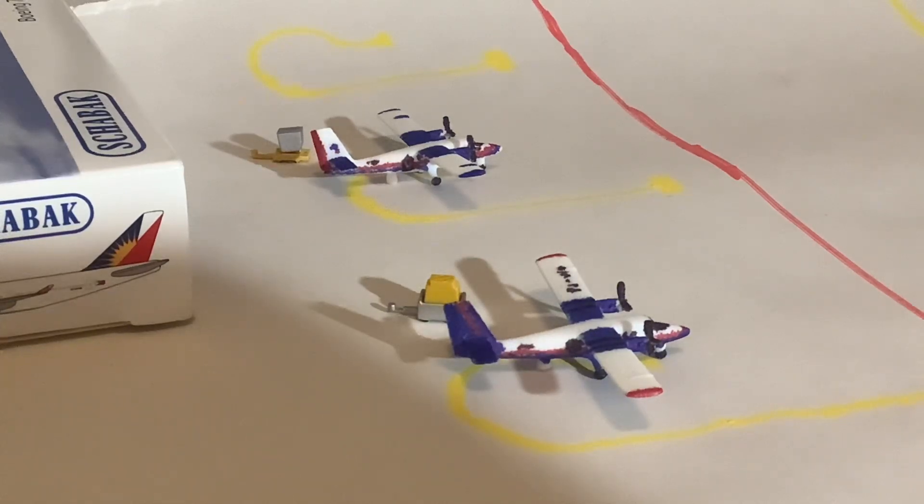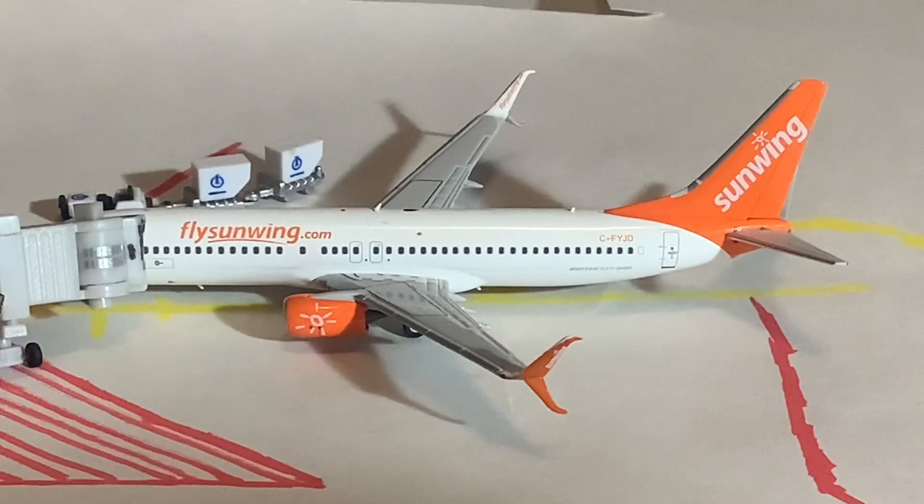Now we'll move on to the main passenger terminal where we have quite the lineup of aircraft today. Our first aircraft here on the terminal is Sunwing on the 737-800.